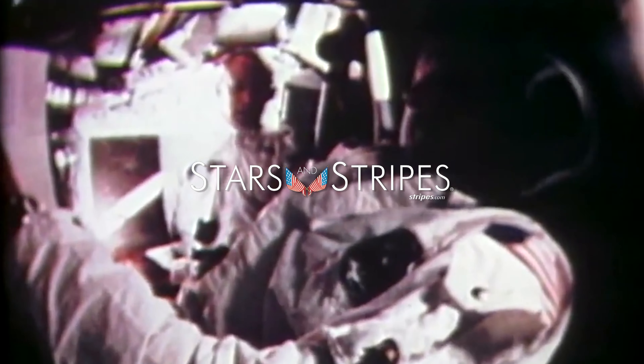After the docking, the transfer of the crew and their precious samples of the moon to Columbia, the ascent stage of the Eagle was jettisoned. It was time for the final burn in lunar orbit: Trans-Earth Injection, TEI.